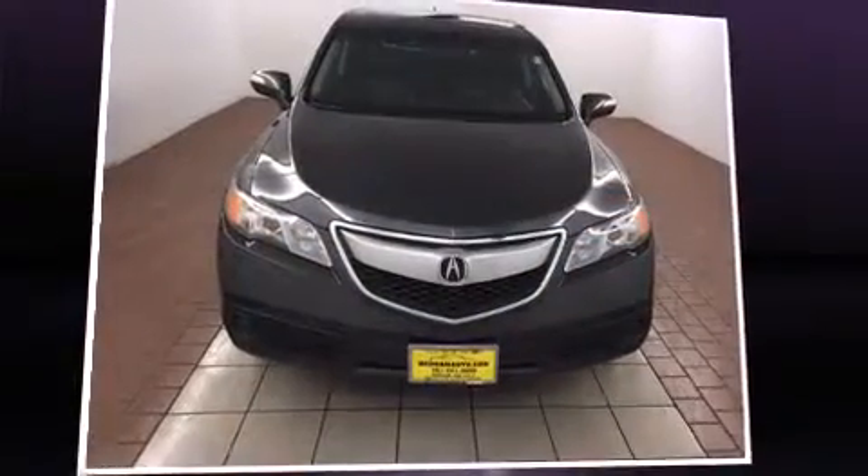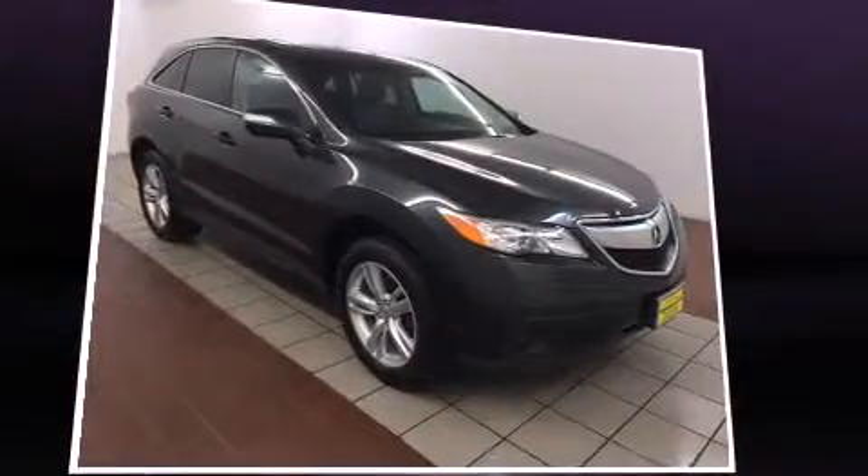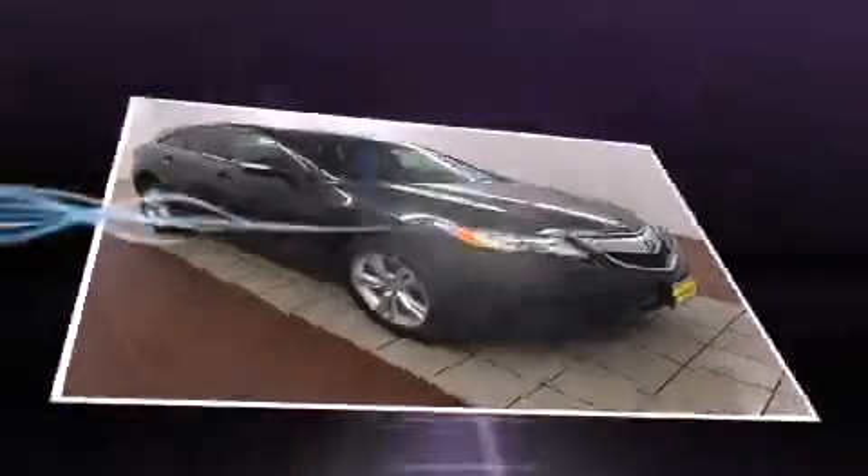You're going to love the 2013 Acura RDX. With fewer than 50,000 miles on the odometer, this vehicle stands out amidst intense competition in the midsize SUV segment.